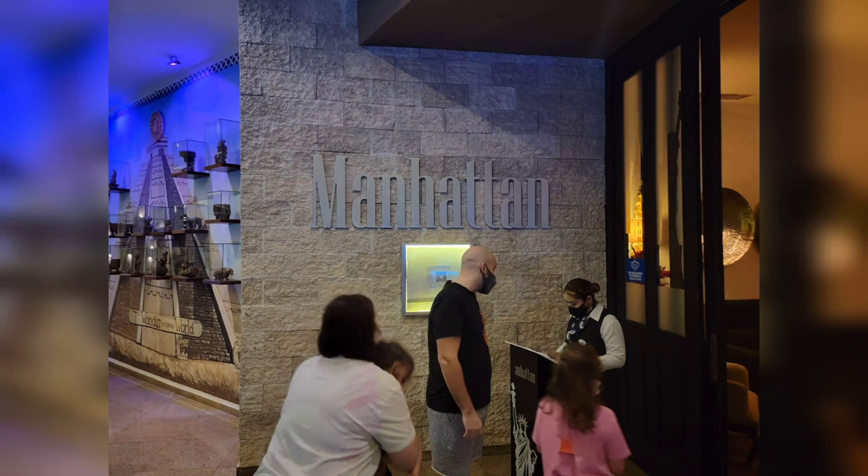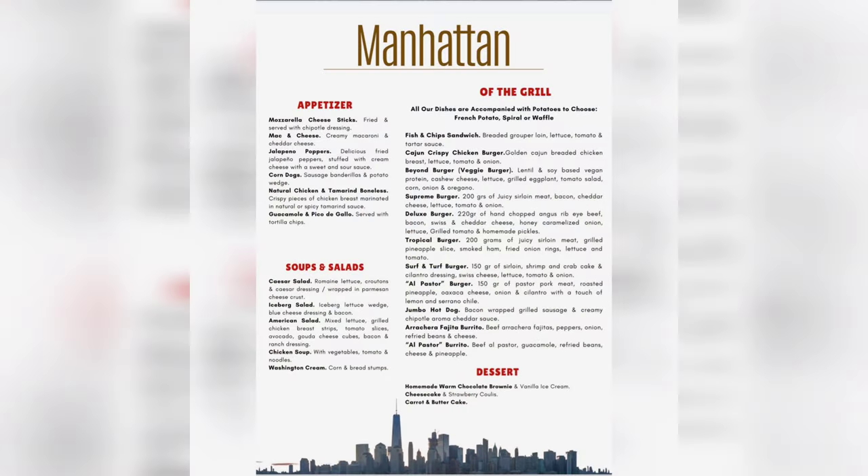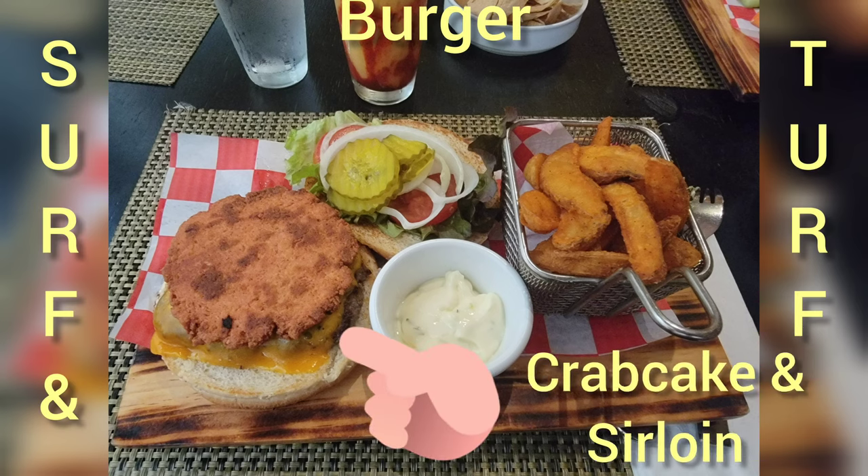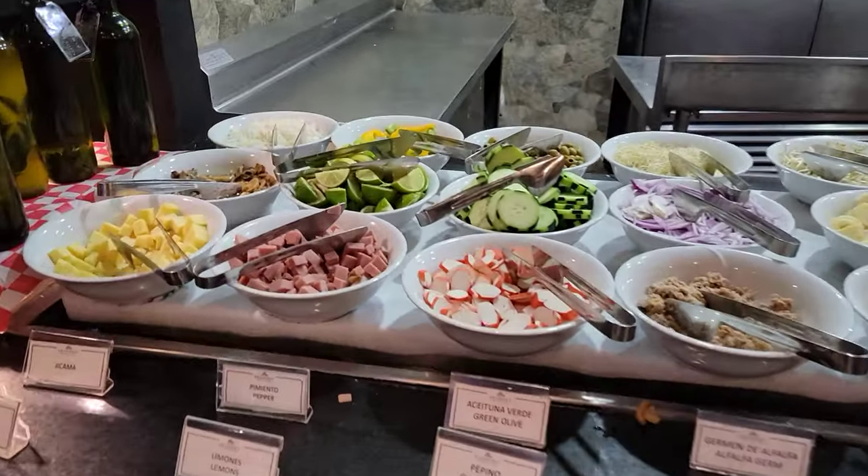Now let's check out a couple of lunch options. The Manhattan is your best choice to get a gourmet lunch featuring elevated burgers and desserts. The surf and turf burger, chicken tenders, and brownie out of mold were all on point. A more casual option for lunch would be the buffet.